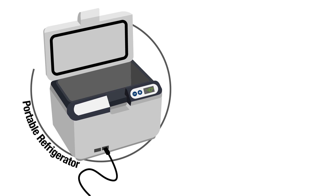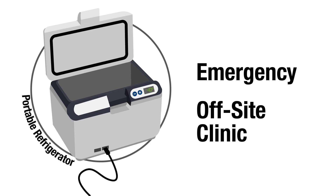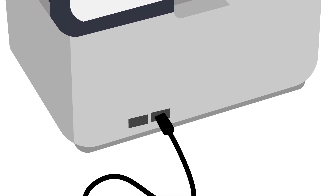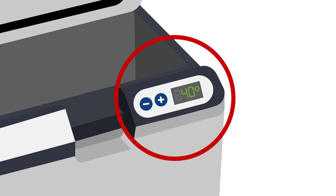Generally, vaccines from your supply should not be routinely transported. In instances where transport is necessary, such as during an emergency or for an offsite clinic, the Centers for Disease Control and Prevention considers a portable refrigerator or freezer the preferred option. Portable refrigerators and freezer units use a power source and a built-in thermostat to maintain temperatures and do not require packout supplies.